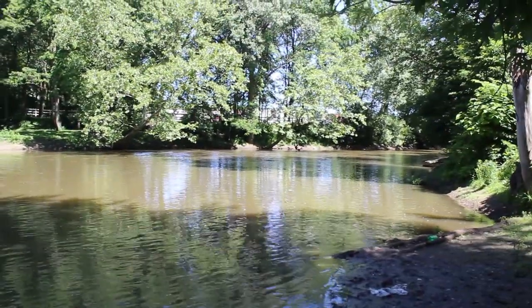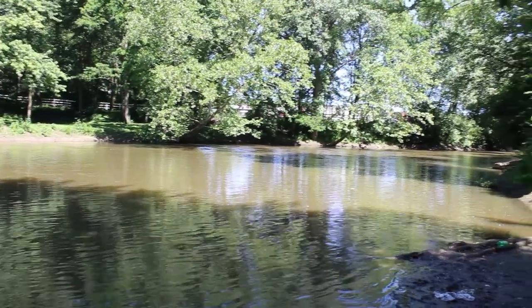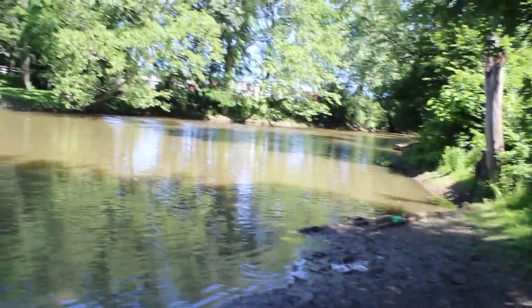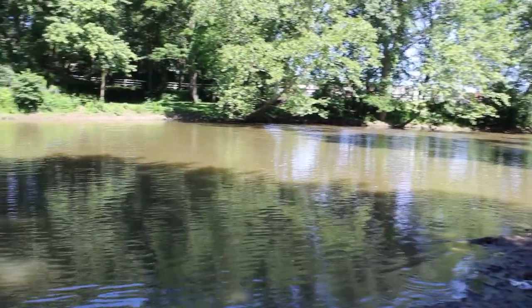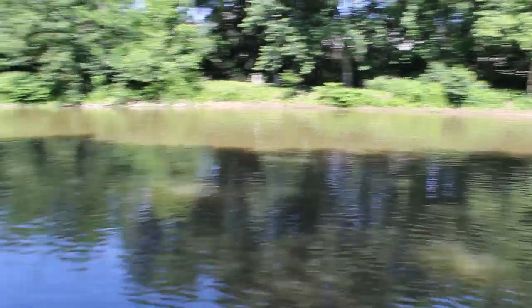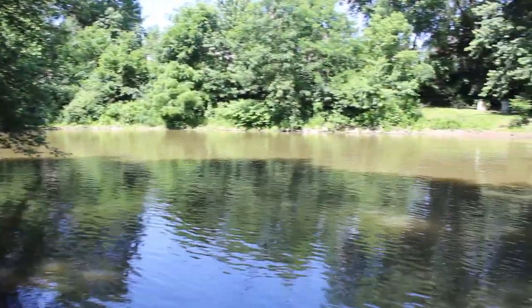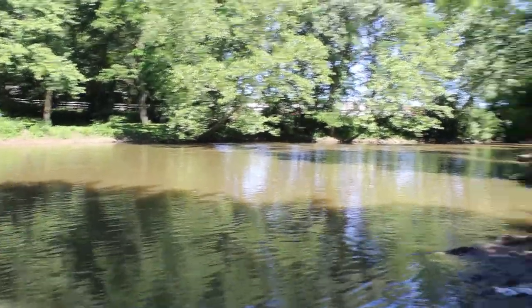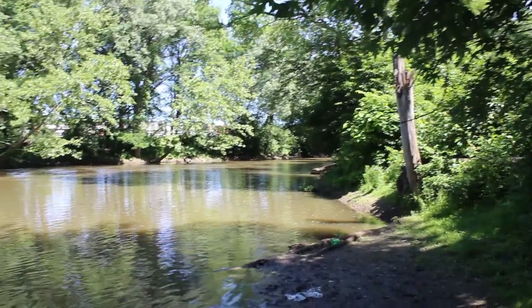I found a little pathway down here. It's a pretty cool little beach landing area. I think this is the Mahoning River — it runs through downtown Warren. It's pretty nice. Nice relaxing summer day. There's a lot of pollen and stuff floating in the air actually. Wish the lens was good enough to capture that. It's really awesome.